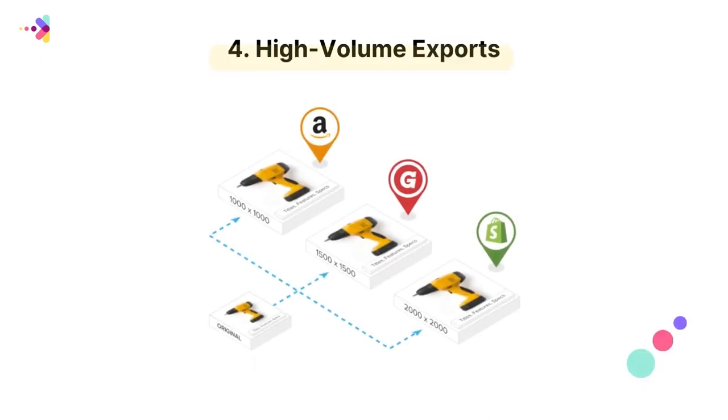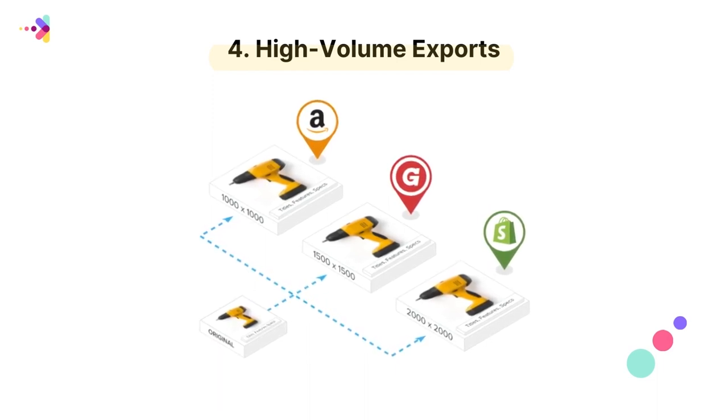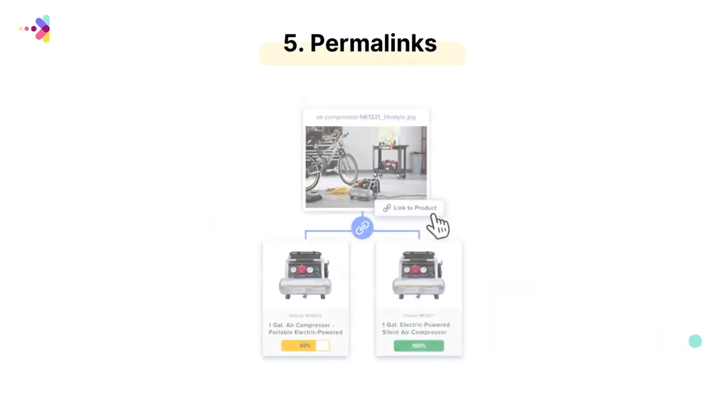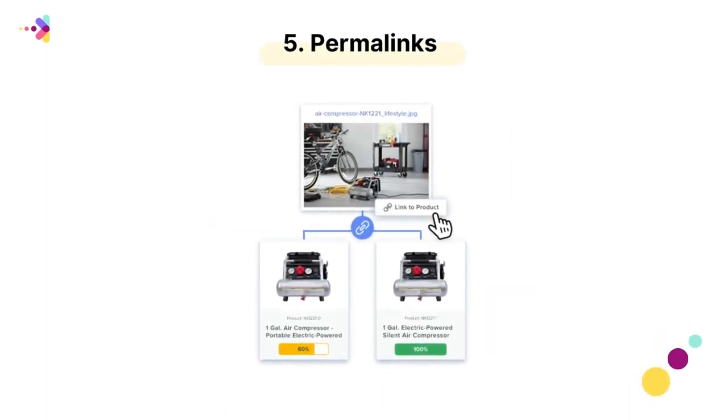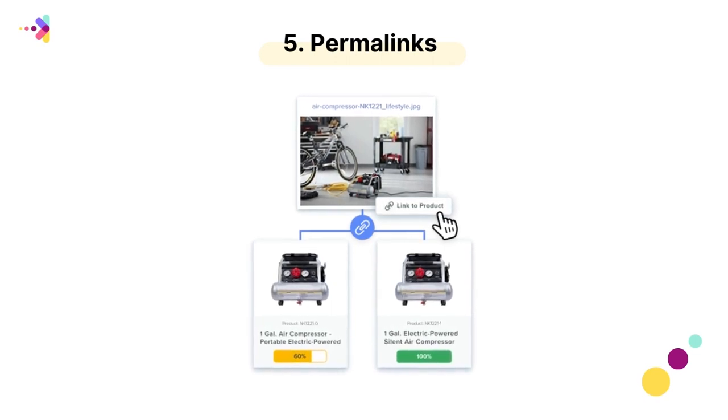Number four, save time on high volume exports — automate your entire export process and get to market faster across all of your channels. Number five, permalinks, so you can share assets earlier with your channel partners and continue to update assets, speeding up time to market and reducing management overhead.